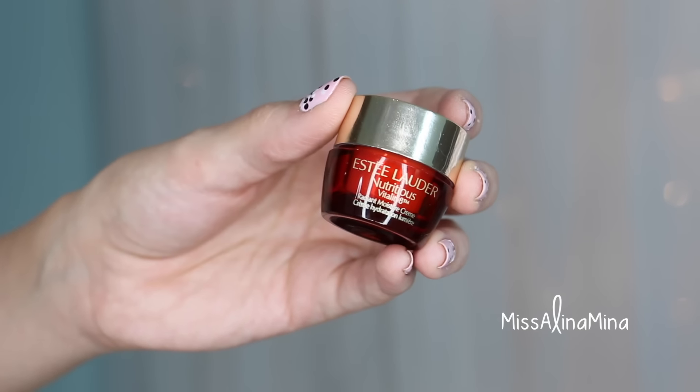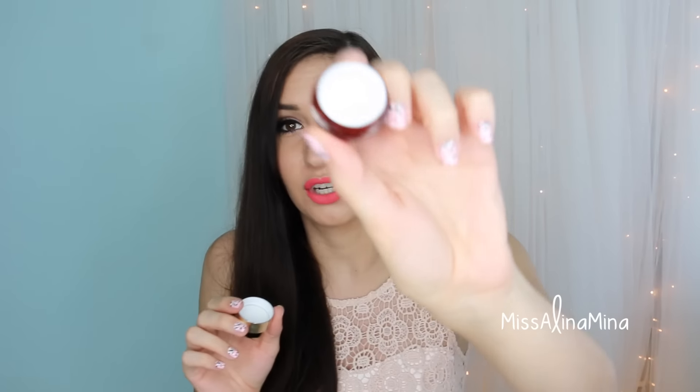Next up is Estee Lauder's Nutritious Vitality 8 Radiant Moisture Cream. This is a deluxe sample, but I started using this after I ran out of my Tarte Maracuja oil. This cream feels like angels touching your face. I've never felt a cream like this. It's just a simple night cream — it can be used during the day as well, but there's no SPF stated, so I don't like to use moisturizer without SPF for daytime. I just use this at night, but it feels like no cream I've ever felt before.